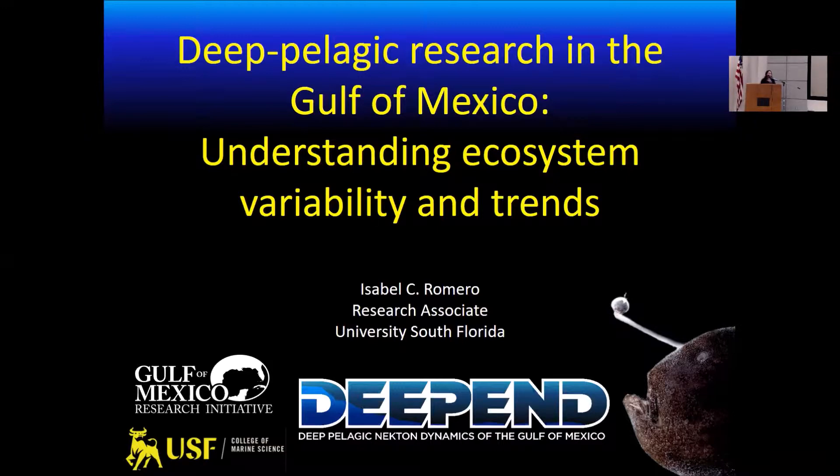Thank you very much for the introduction. Today I'm going to talk about the Deep Pelagic Ocean of the Gulf of Mexico and how multiple collaborations before, during, and after the spill helped better understand natural variability and ecological trends in this ecosystem. I'm going to show the data and samples gathered through these multiple collaborations, which were put together and analyzed by scientists from the DEEPIN Consortium funded by the Gulf of Mexico Research Initiative.